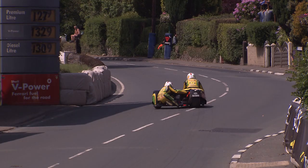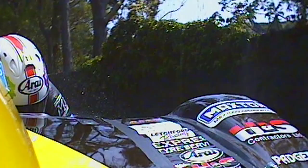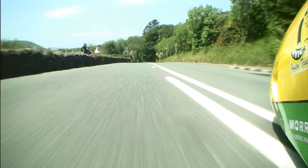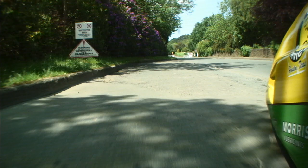Number four, Tim Reeves, same place through Union Mills. Bad news - we're already hearing that Reeves and Molyneux are both out with mechanical issues.